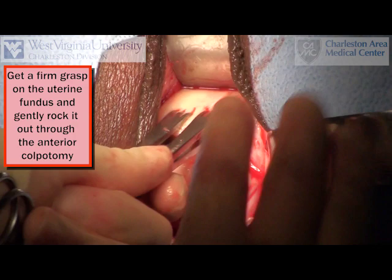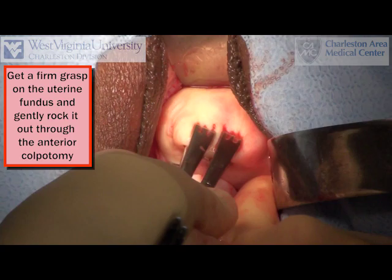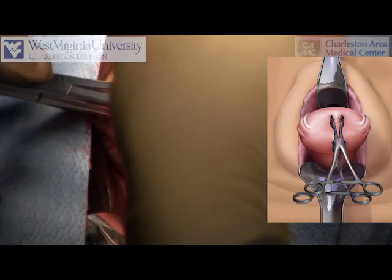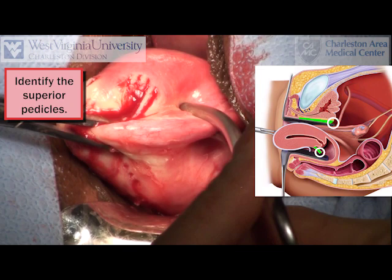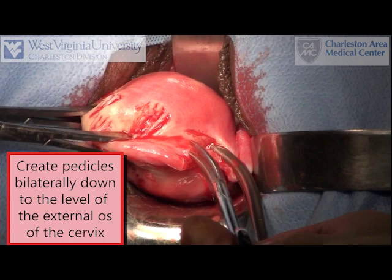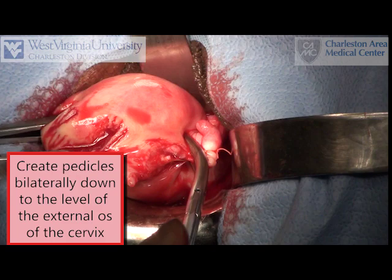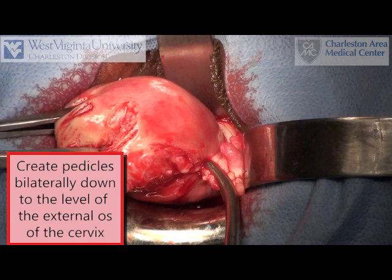The fundus is grasped securely and gently rocked while applying traction in order to deliver the uterus through the anterior colpotomy.